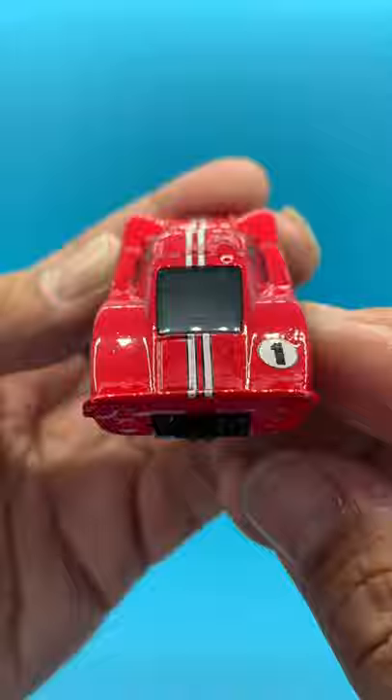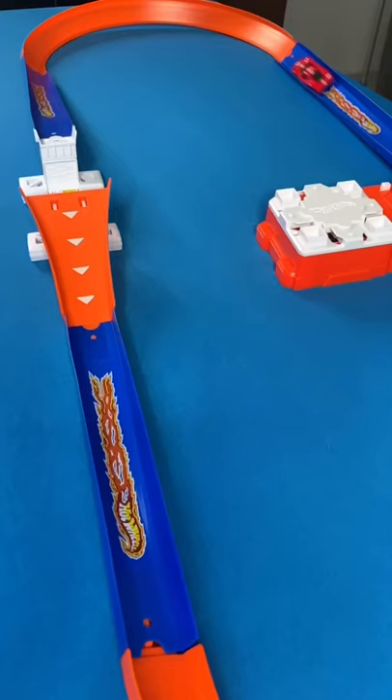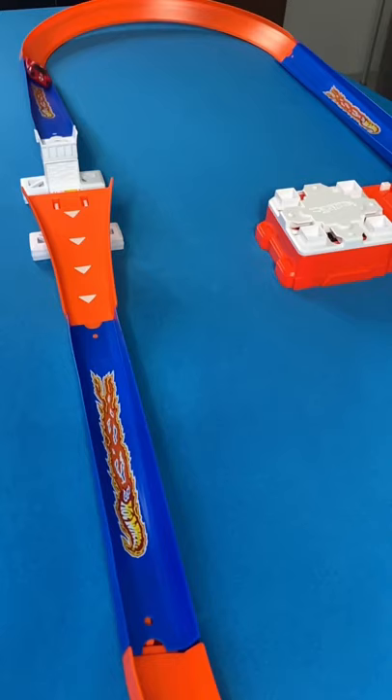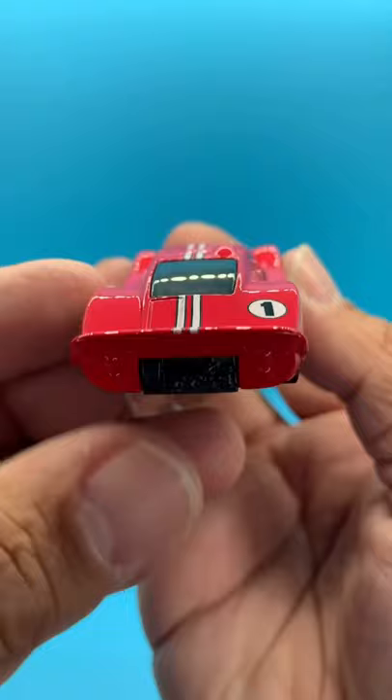Decals include white stripes outlined in black running down the center of the car, a large white oval with a number one in black on top of the car centered between the headlights. White stripes down the side of the car with a white circle outlined in black with a large number one in black on the doors. Ford written just behind the front wheel well and the Hot Wheels logo just ahead of the back wheel well.